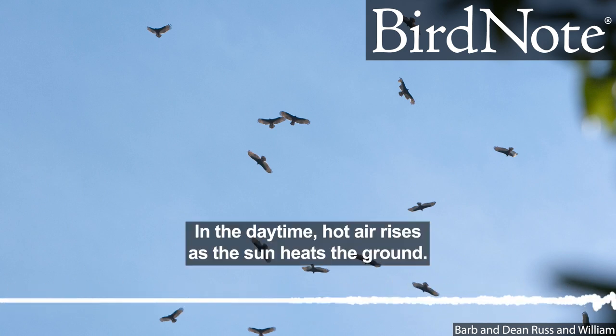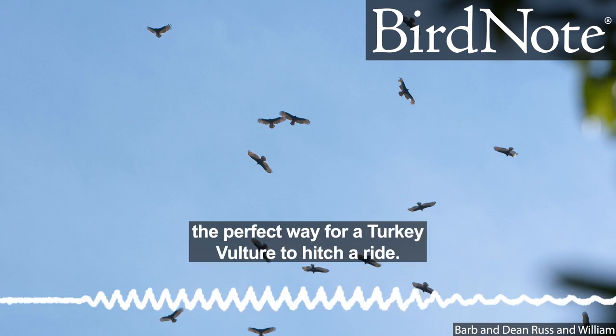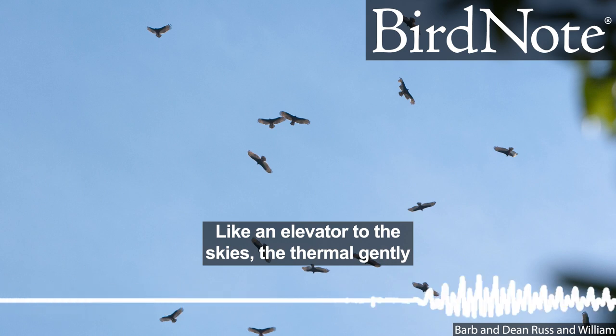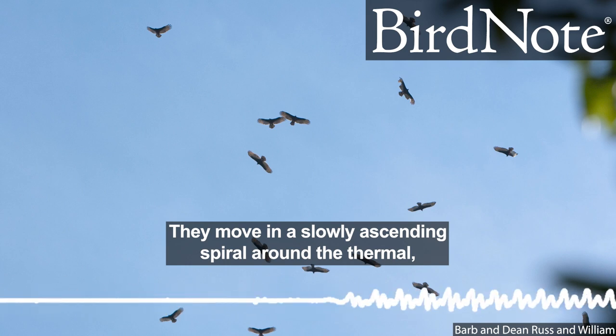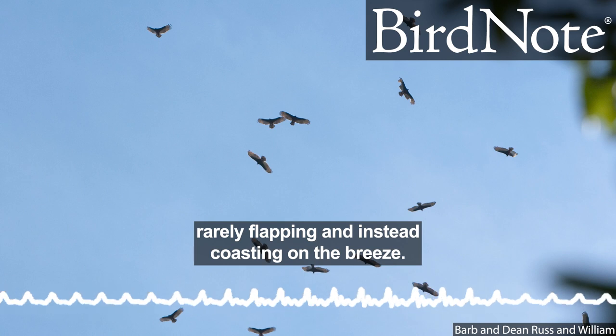In the daytime, hot air rises as the sun heats the ground. The rising column of air is called a thermal, and it's the perfect way for a turkey vulture to hitch a ride. Like an elevator to the skies, the thermal gently wafts the vultures upward. They move in a slowly ascending spiral around the thermal, rarely flapping and instead coasting on the breeze.